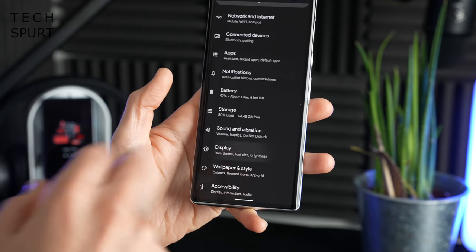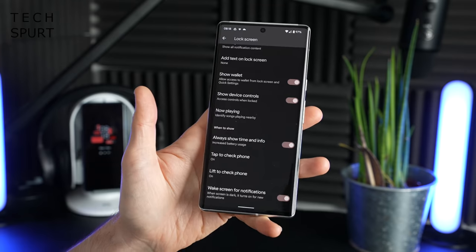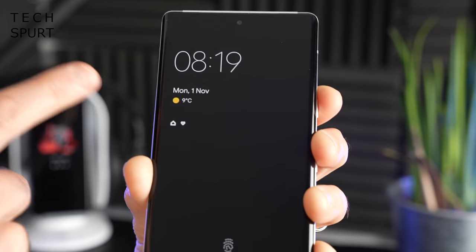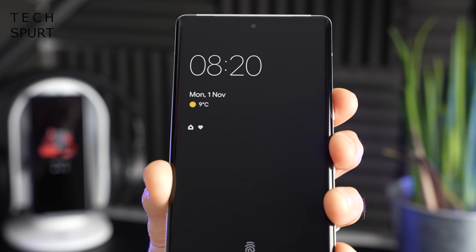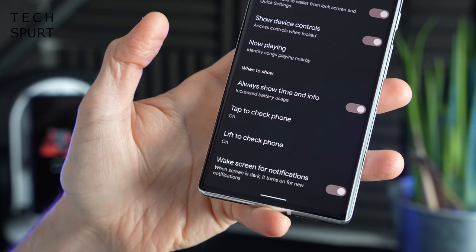Don't forget to set up your lock screen as well by heading to Display and then the Lock Screen option. If you want the always-on display, just toggle the 'Always show time and info' option on. This can also give you a heads up for any notifications demanding your attention. You can also check what music is playing in your general vicinity, and you'll find the tap and lift to wake phone options in here as well.